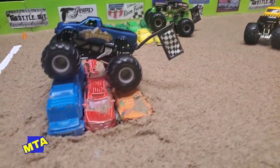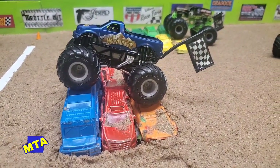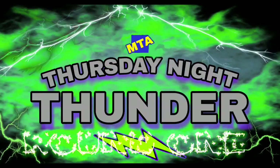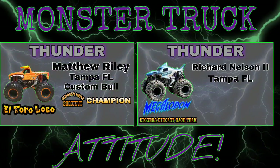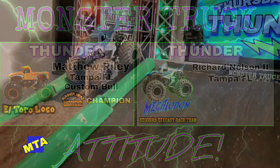Are you guys ready to go diecast monster truck racing? We're getting ready to kick off round one. Coming up first in round one action, we're going to see the return of the summer heat shootout champion, Matthew Riley, now behind the wheel of the El Toro Loco machine.